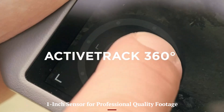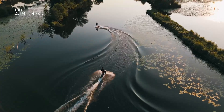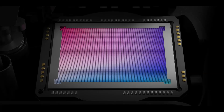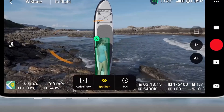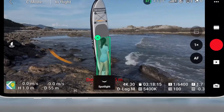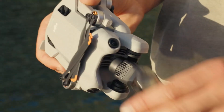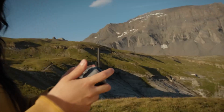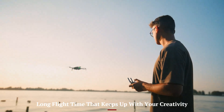1-inch sensor for professional quality footage. The most exciting upgrade is its large 1-inch CMOS sensor, which dramatically boosts low-light performance and captures greater detail in shadows and highlights. It can shoot crisp 4K video at up to 60 frames per second, with rich color depth and cinematic smoothness. For still photography, 48MP resolution offers sharp, vibrant images with plenty of room to crop. The sensor also supports wide dynamic range, making it perfect for sunrise, sunset, and backlit scenes. Whether you're capturing landscapes, people, or architecture, the quality feels like something from a high-end mirrorless camera — designed to impress even when lighting conditions aren't ideal.